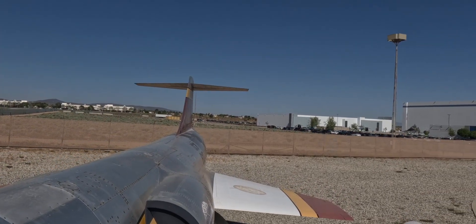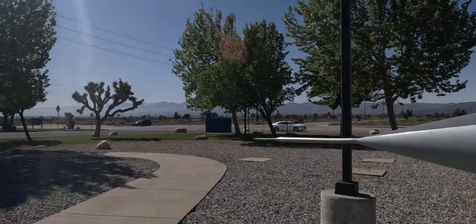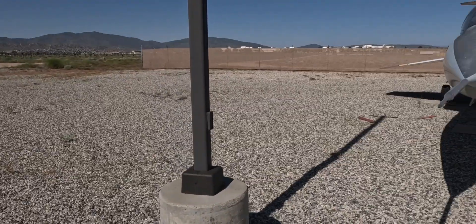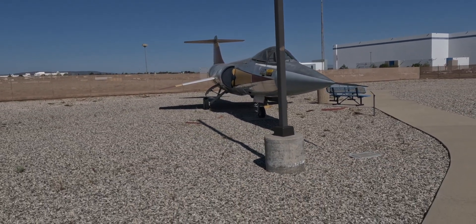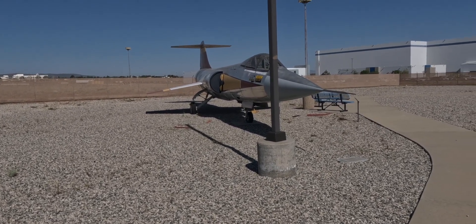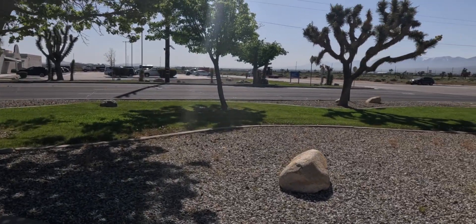Here's your Lockheed Martin Skunk Works design facility. 4,400 flights in this thing — holy smokes. I wonder if that's the original landing gear, I wonder if that's the original anything. How many times did they swap out the motor in that thing? Probably a bunch.